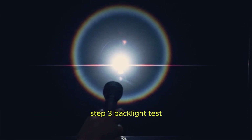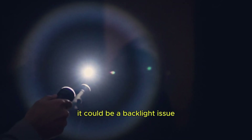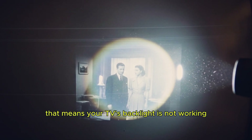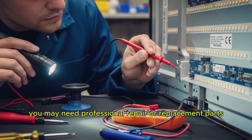Step 3: Backlight test. If your TV still has no picture, it could be a backlight issue. Take a flashlight and shine it directly at the screen. If you see a very faint image, that means your TV's backlight is not working. In this case, you may need professional repair or replacement parts.